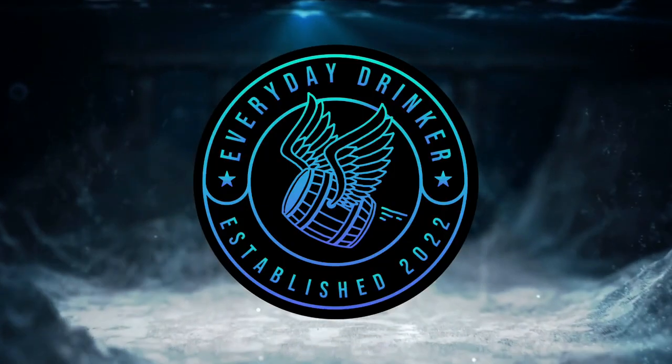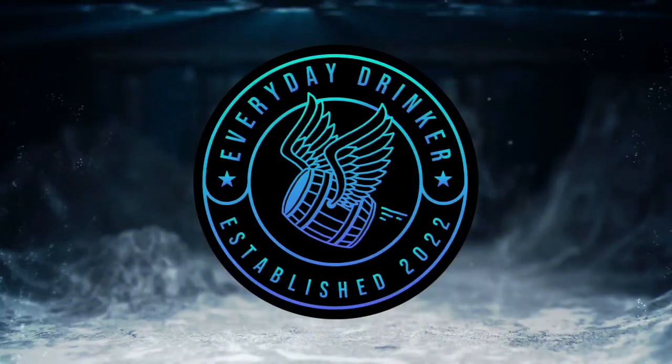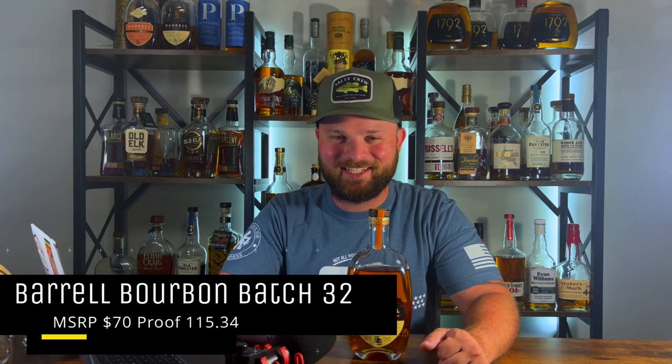Eating pumpkin pie — that glass right there is a pumpkin pie sipper. What's going on everybody? Nathan here with The Everyday Drinker bringing you guys a brand new episode of What's That Whiskey Friday. Today on the chopping block we have Barrel Bourbon batch 32, and we're gonna see if this is better than my favorite, batch 31. So let's crack this bad boy open and see what it's all about.